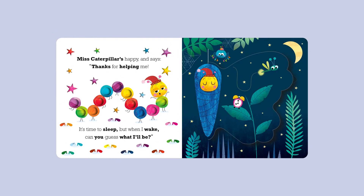Miss Caterpillar's happy and says, "Thanks for helping me. It's time to sleep. But when I wake, can you guess what I'll be?"